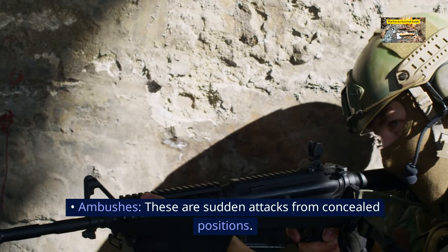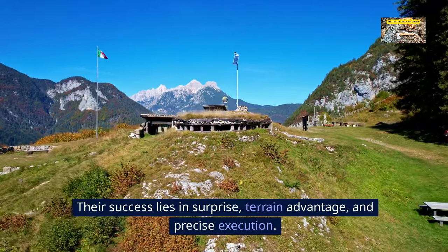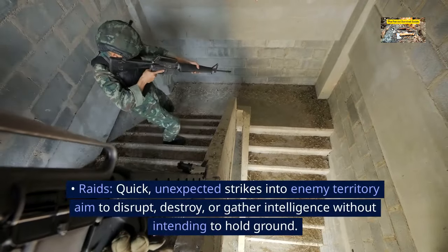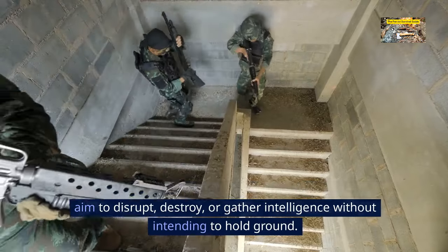Ambushes are sudden attacks from concealed positions. Their success lies in surprise, terrain advantage, and precise execution. Raids are quick, unexpected strikes into enemy territory that aim to disrupt, destroy, or gather intelligence without intending to hold ground.